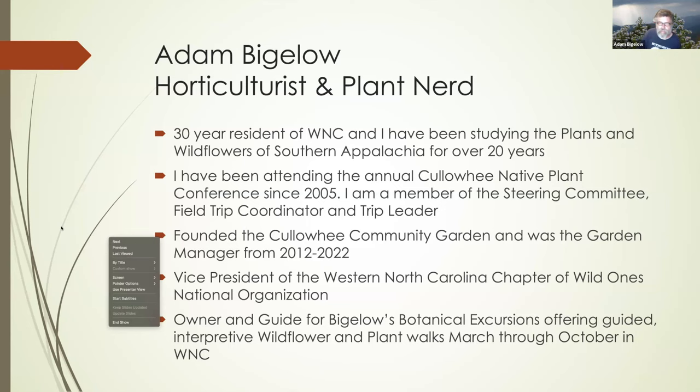I'm also the vice president of our local Western North Carolina chapter of Wild Ones. Wild Ones is one of the oldest organizations in the country promoting native plants — they want to see people using native plants in the landscape and sustainable landscape practices. We've been going for close to two years now here in Western North Carolina with our chapter. Do a Google search after the presentation and see how you can get involved with Wild Ones, a great way to partner with the North Carolina Native Plant Society.